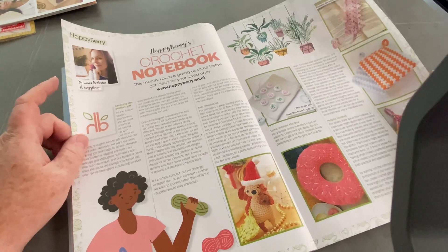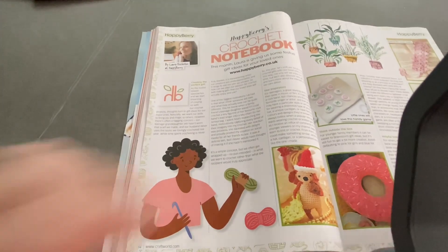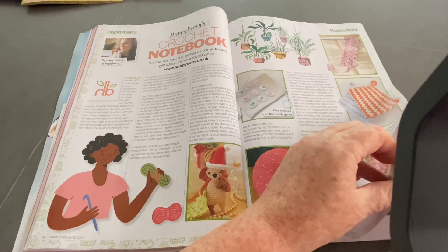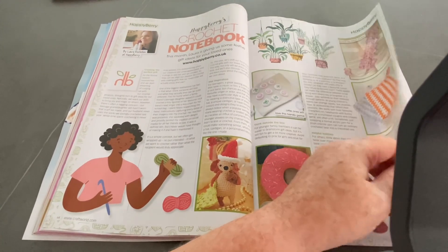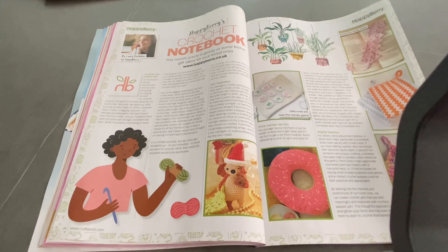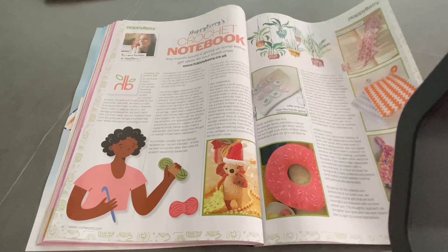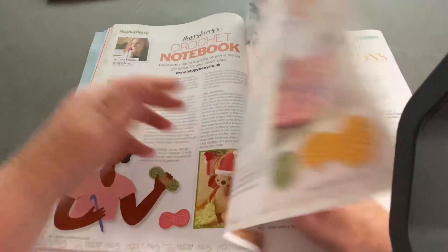Happy Berries Crochet Notebook. I really, really like Laura. Laura was one of the very first people I subscribed to when I found crochet on YouTube, long before I ever had a channel of my own. She even messaged me a few times, which is really, really nice. She ducked out for a while and went overseas, but she's back. She's got a knitting channel as well. I really, really like Laura - she's so nice. She's got some good tutorials too. Happy Berries Crochet, Happy Berries Knitting - a little shout out for Laura.